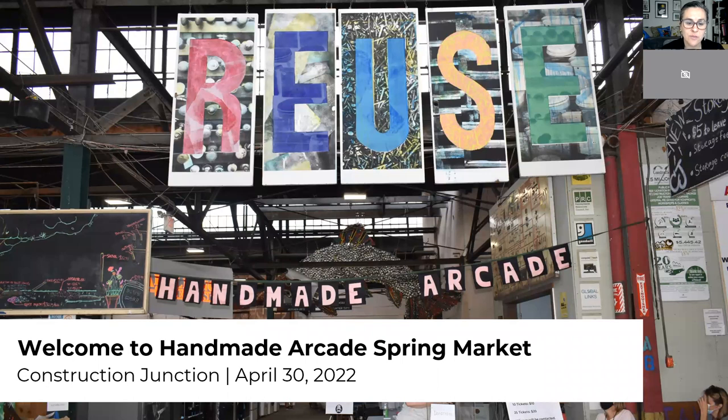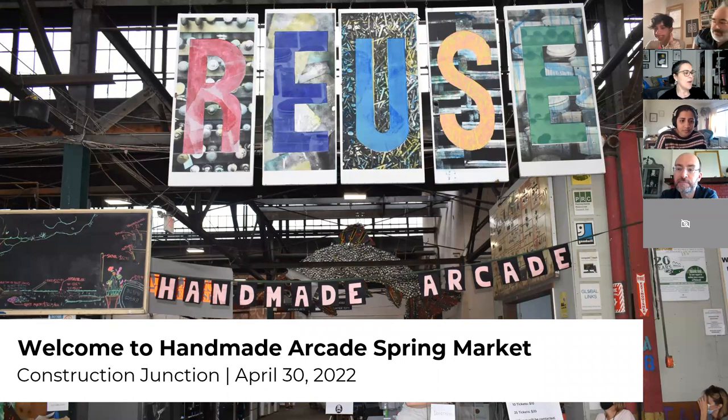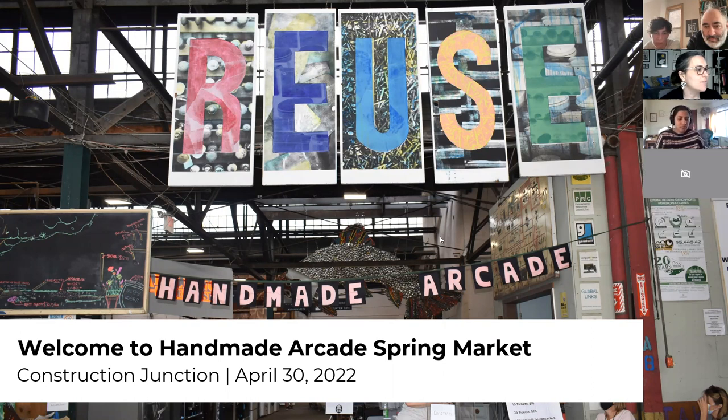First of all, are you seeing a giant sign that says 'Reuse'? Good. When you walk into Construction Junction, this is what you'll see — their giant reuse sign. We will set up right there in the front.